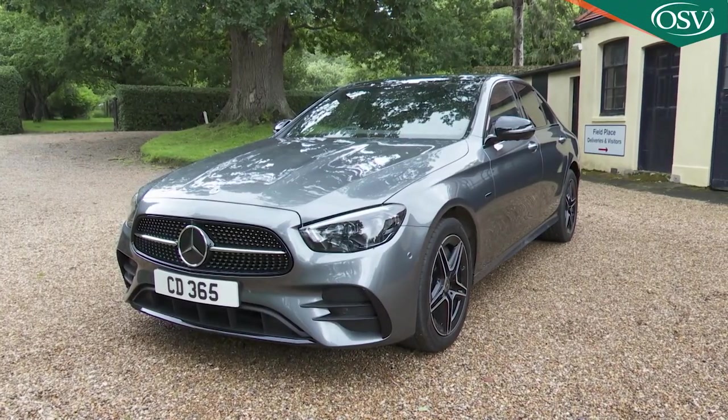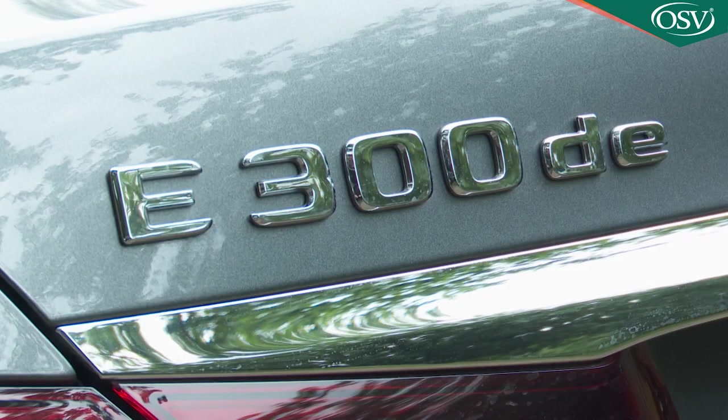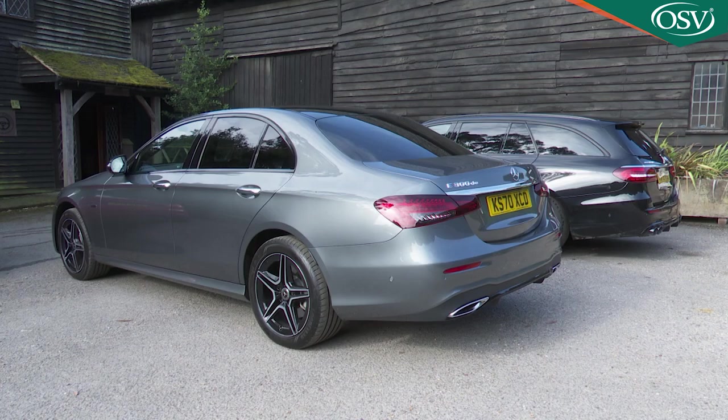Cars are rarely as crucial to their makers or buyers as this E-Class model is to Mercedes. This full-sized executive segment contender is the backbone of the German company's range, and a perennial favourite of the corporate car park.